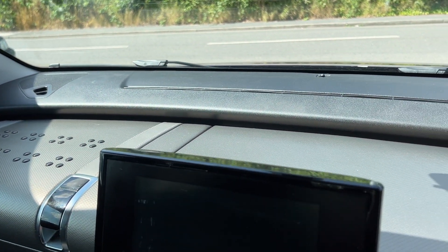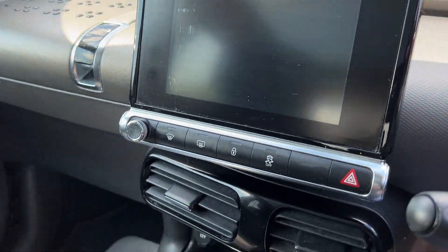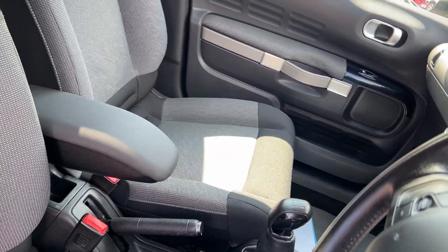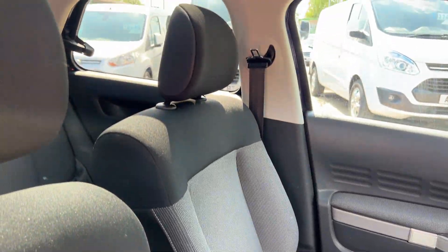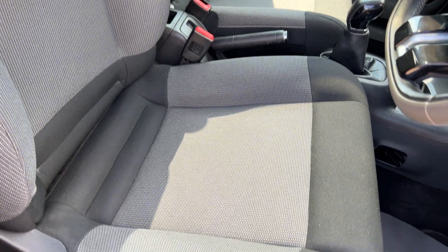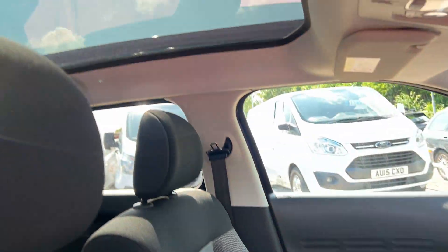Navigation, radio media, air conditioning, 5 speed gearbox, cloth seats in grey, and a glass panoramic roof.